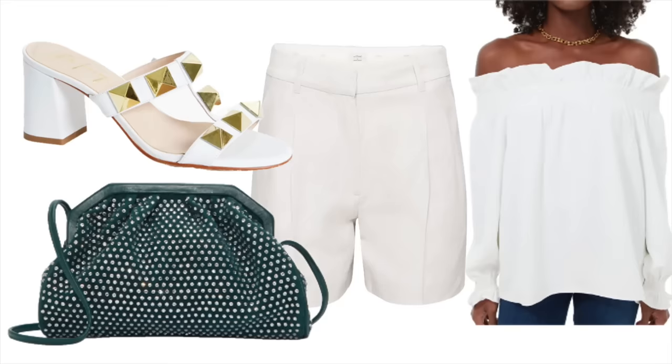The next purse is similar to the last but in green with rhinestones. I think the green color works for night or day. I chose a white off-the-shoulder shirt to make the purse and rhinestones pop. I paired that shirt with white linen shorts and chunky white shoes that look very similar to Valentino shoes. The combination of all three — the shirt, shorts, and shoes — I think will be stunning and definitely something I will wear for spring or summer.